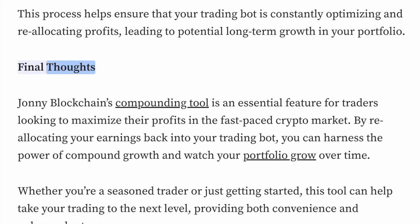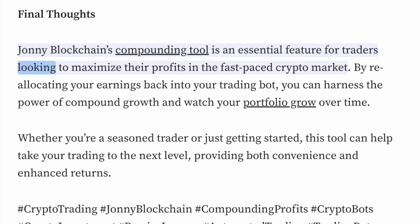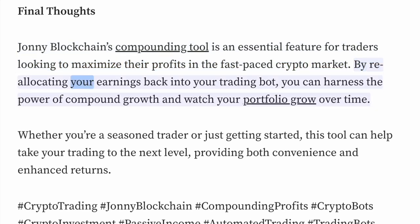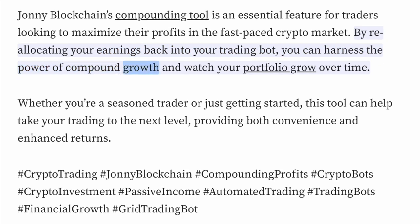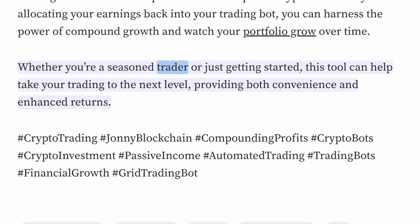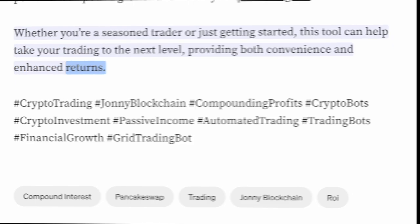Final thoughts: Johnny Blockchain's compounding tool is an essential feature for traders looking to maximize their profits in the fast-paced crypto market. By reallocating your earnings back into your trading bot, you can harness the power of compound growth and watch your portfolio grow over time. Whether you're a seasoned trader or just getting started, this tool can help take your trading to the next level, providing both convenience and enhanced returns.